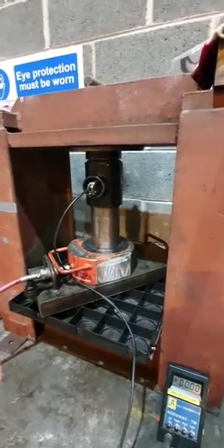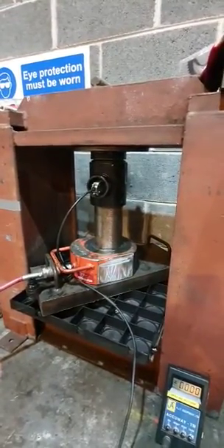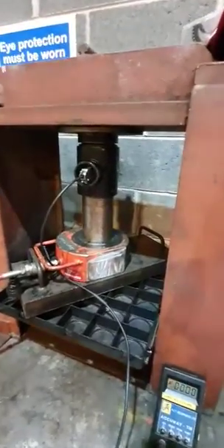Ecodeca here at Lloyd's British Testing Facilities. We're doing a load-bearing test on our Eco 500 grid to demonstrate the capabilities, taking it to the point of destruction. We're going to load onto the grid now.